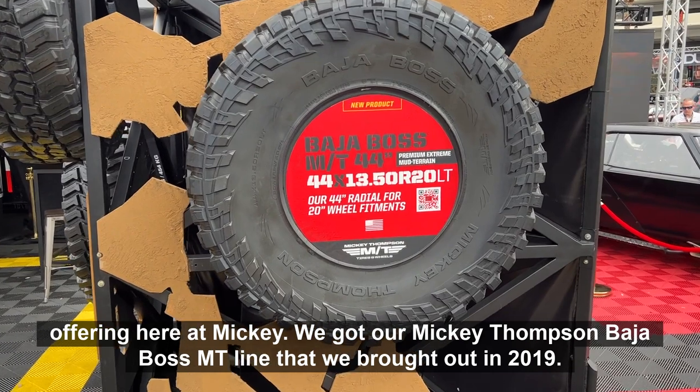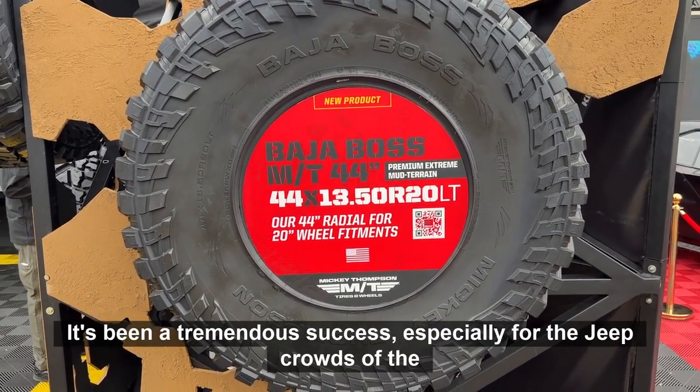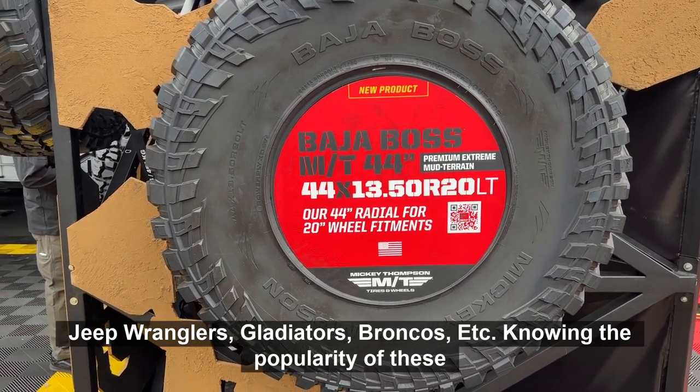We've got our Mickey Thompson Baja Boss MT line that we brought out in 2019. Since we brought it out, it's been a tremendous success, especially for the Jeep crowd — the Jeep Wranglers, Gladiators, Broncos, etc.